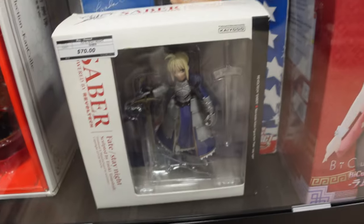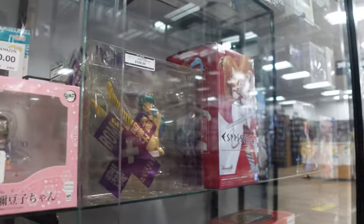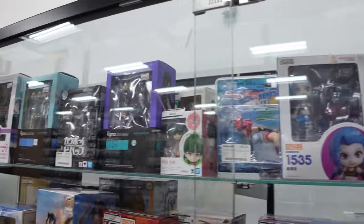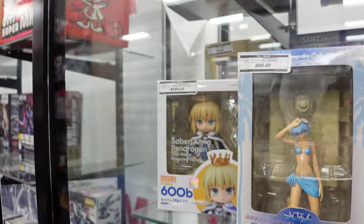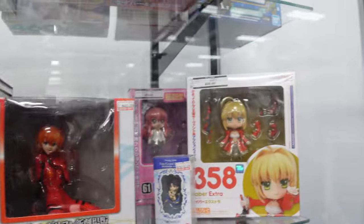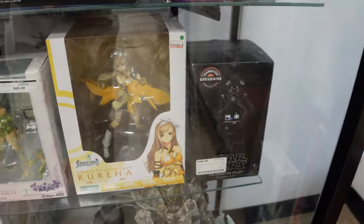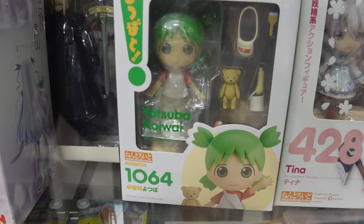What sets this Riverside location apart from the rest is, to be honest, the figure selection was pretty diverse. I saw a lot of figures that I had never seen before, and even though personally it wasn't series that I appreciate, it was cool to see some figures I'd never seen before. Over here, if you look, they had a bunch of Figmas, a bunch of Nendoroids, and they even had a Yotsuba Nendoroid here, which I had never seen before.